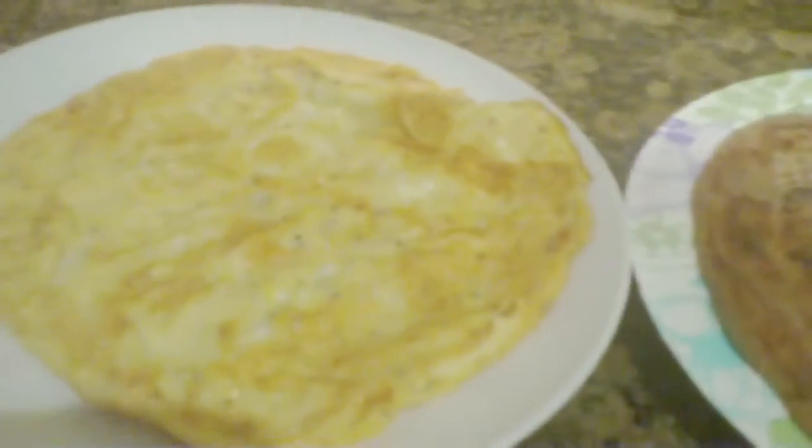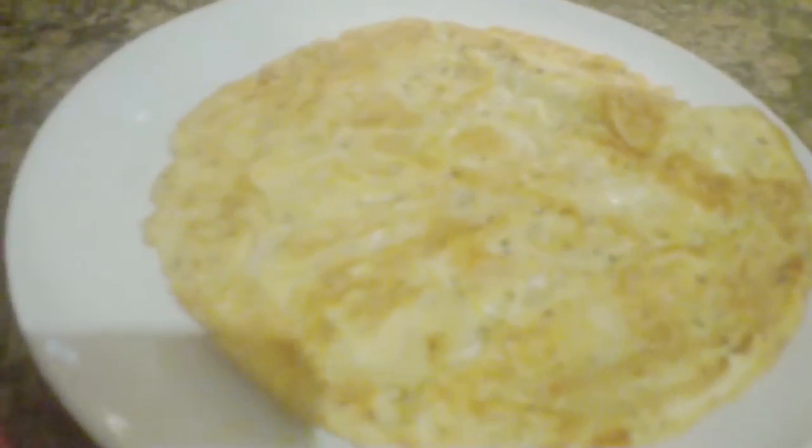I'm just having my breakfast right now. This is a butter round bread, gluten-free whole wheat. And then this is just a plain omelet. It looks like there's some black pepper in there and some red chili powder.